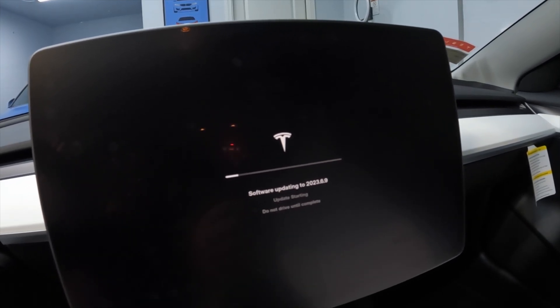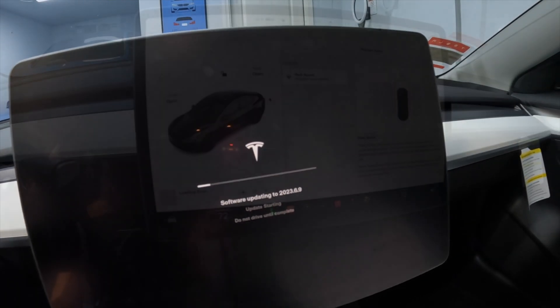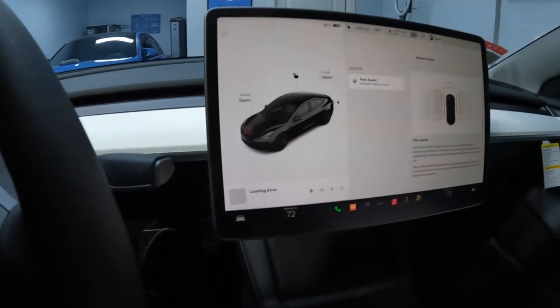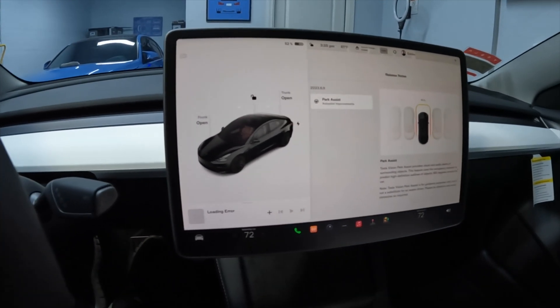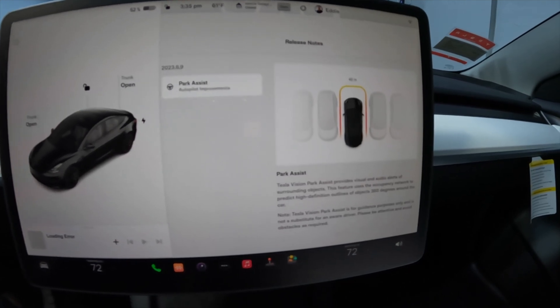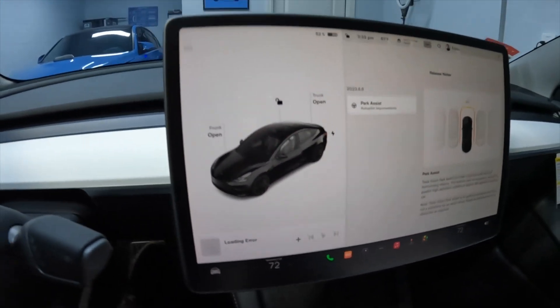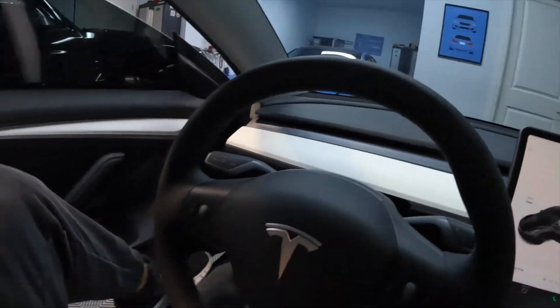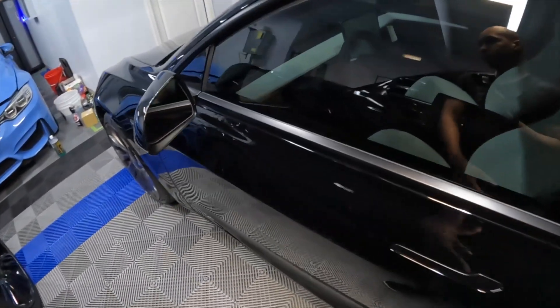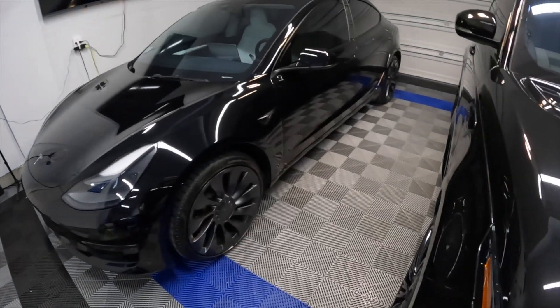Ironically, Lex's car needs an update too — a BMW — so we'll go through that in a different video. Anyway, back in the car and the release notes are showing I got the update. Everything looks ready to go — I also decided to wash the car while waiting for the update, so it's looking nice and shiny.